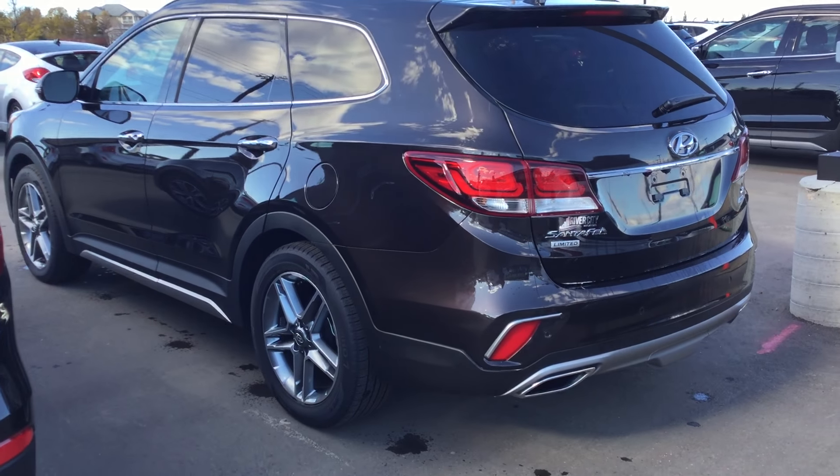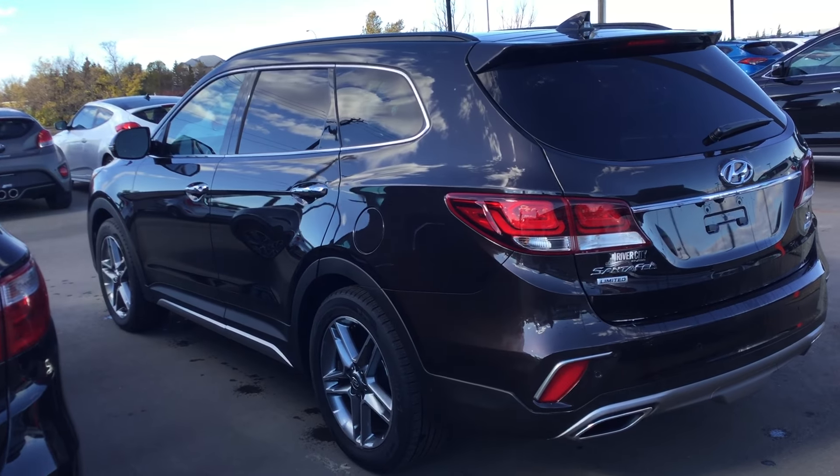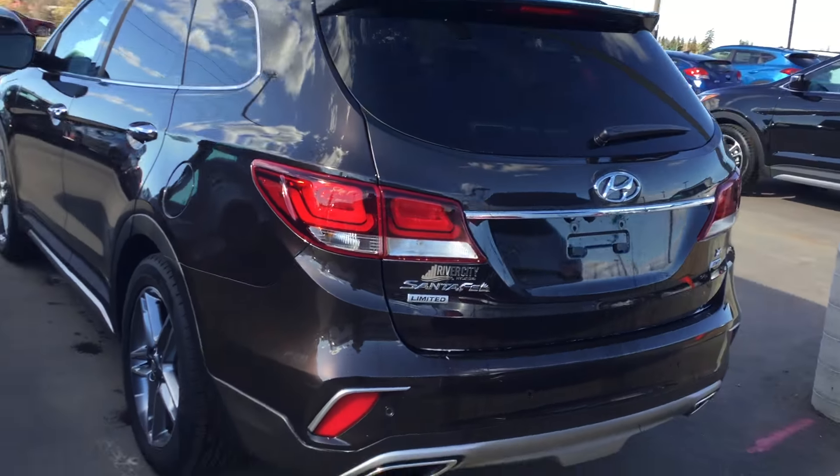Hey Brett, Harlow here from River City Hyundai. Today I'm going to make a quick video of the 2017 Hyundai Santa Fe XL Limited for you. I know you wanted some pictures, so it would probably be easier to make a quick video.